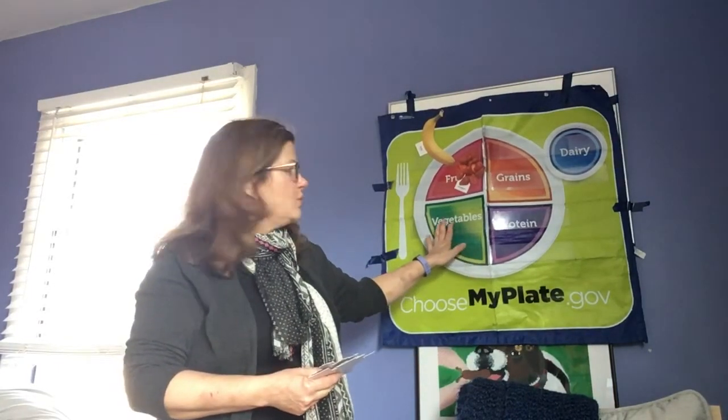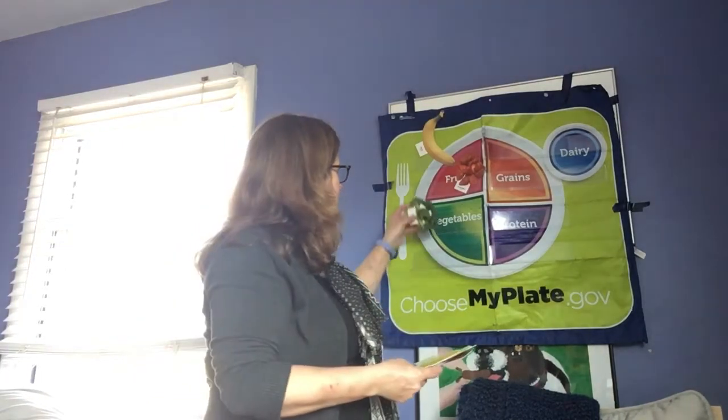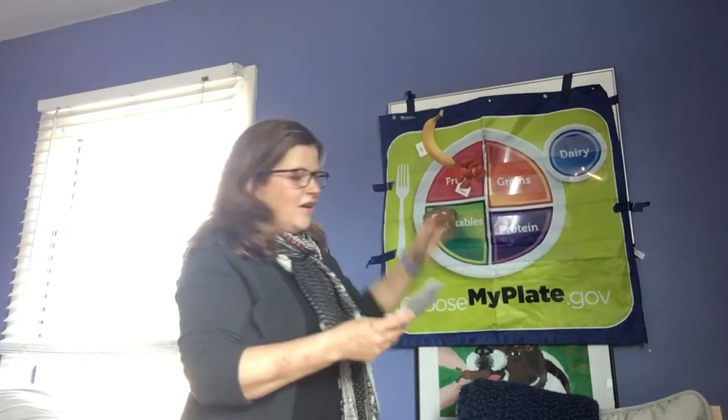Let's jump down to our green group — do you remember what our green group is called? Vegetables, right. I have two vegetables for you. The first vegetable is green and they look like little trees. Did you guess broccoli? It's broccoli. Our next vegetable is yellow, and it grows on a cob, and it's something that we like to eat in the summer. Did you guess corn? You are right — this is corn, and corn is a vegetable.